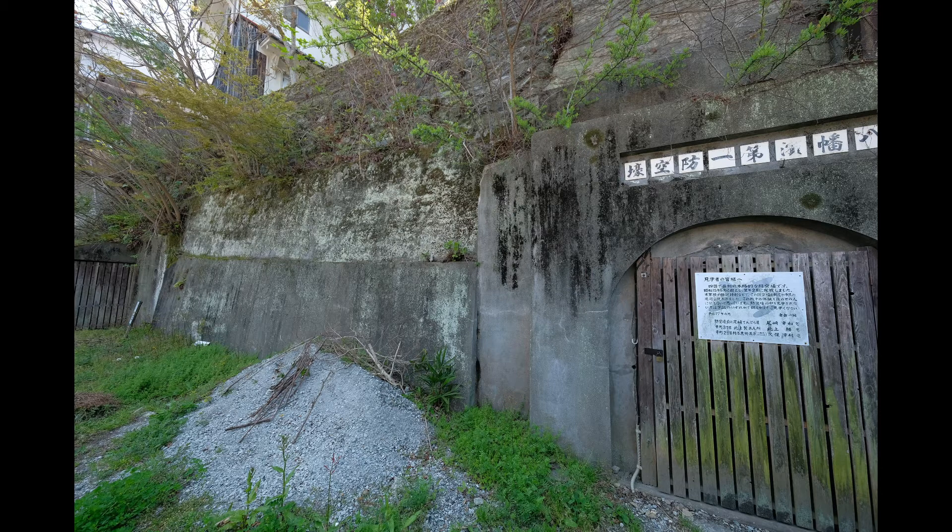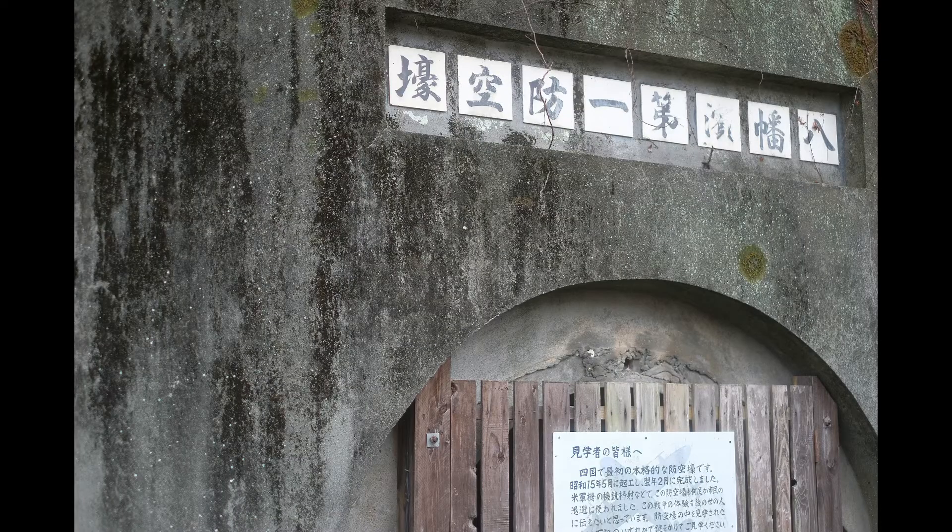Right after the war, a shell button factory was built just in front of the shelter. Because the factory hid the shelter, people gradually forgot about it. I guess they didn't want to see it anyway because it reminded them of the hardship of wartime. The shell button factory was closed in 2001, and when the factory was torn down, the shelter reappeared.